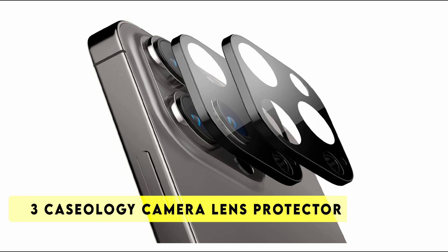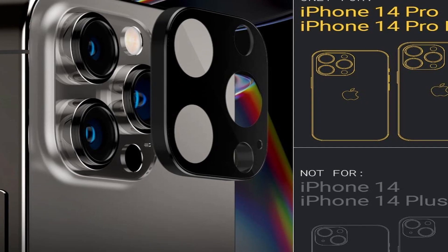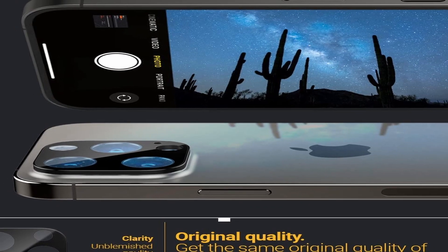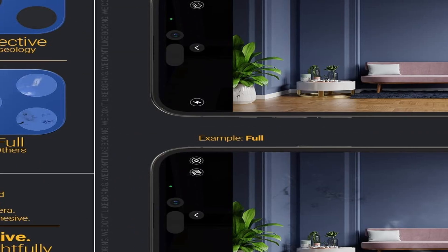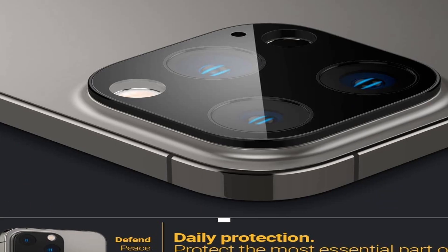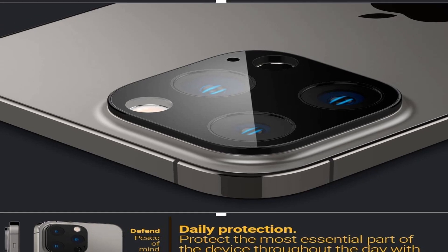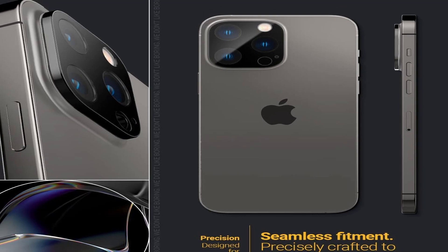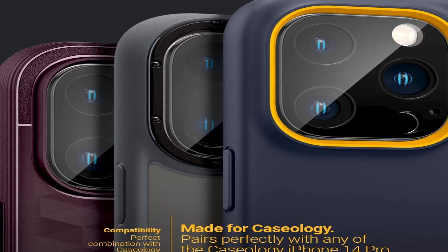Number 3: Caseology Camera Lens Protector. The most valuable asset on your iPhone 14 Pro Max or iPhone 14 Pro deserves its own unique bodyguard, and the Caseology Camera Lens Protector is here to help. Our lens protector is designed to precisely encase each individual lens, shielding your camera from whatever life throws at it. The combination of sleek tempered glass and strong aluminum offers a minimalistic aesthetic that blends in flawlessly with your iPhone 14 Pro Max or iPhone 14 Pro, while keeping the raised corners and lens of your camera scratch-free. Designed to work with all Caseology cases.